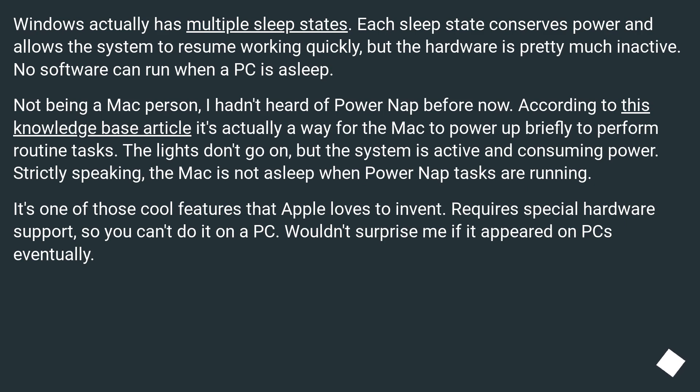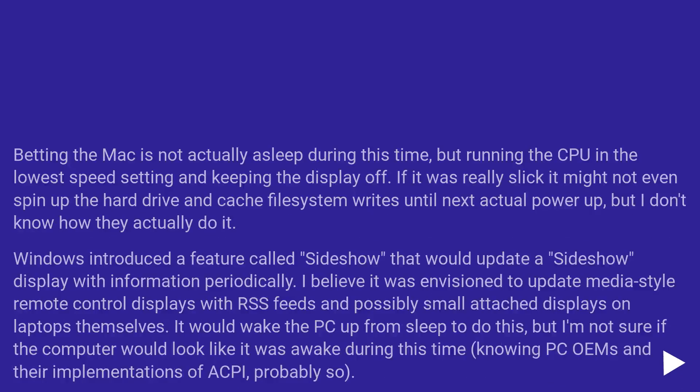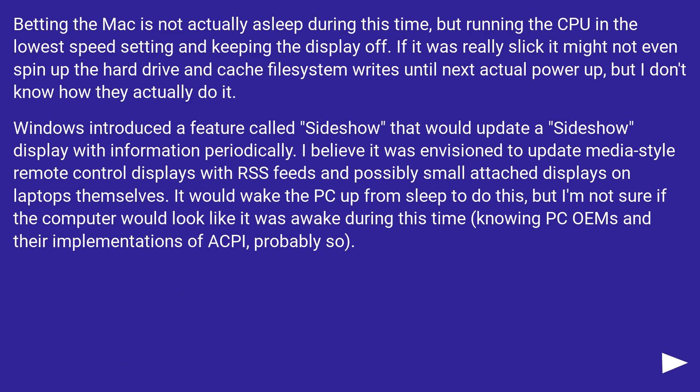It's one of those cool features that Apple loves to invent, but it requires special hardware support, so you can't do it on the PC. Wouldn't surprise me if it appeared on PCs eventually. The Mac is probably not actually asleep during this time, but running the CPU at the lowest speed setting and keeping the display off. Windows introduced a feature called Sideshow that would update a Sideshow display with information periodically. It was envisioned to update media-style remote control displays with RSS feeds and possibly small attached displays on laptops. It would wake the PC up from sleep to do this, though the computer might look like it was awake during that time.